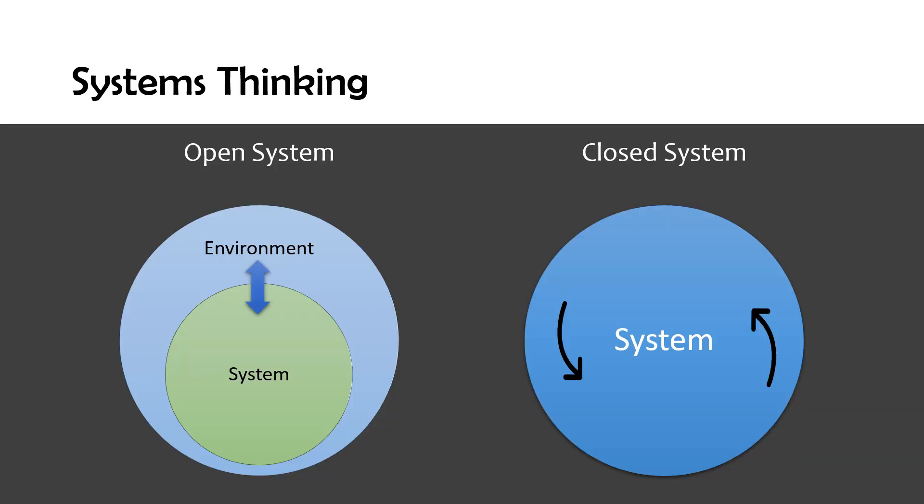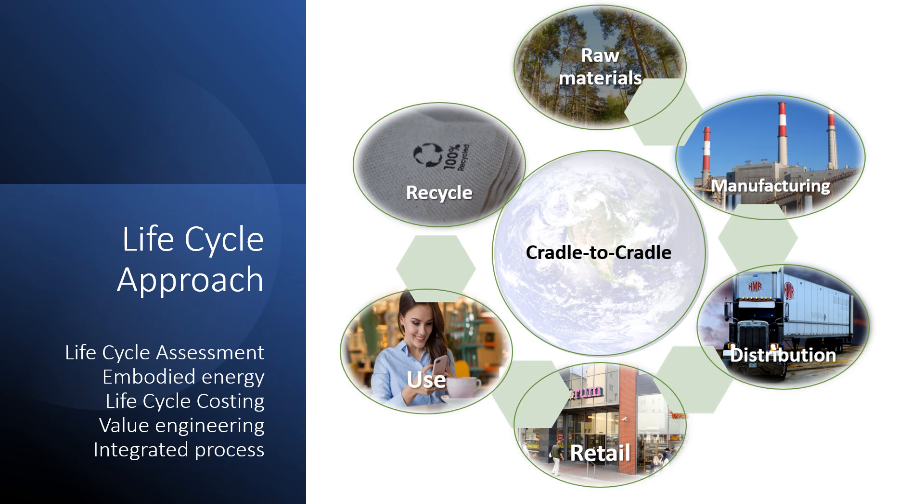There are two types of systems. Open systems, in which resources are brought in and released. And closed systems, like nature, in which nothing is wasted and resources are reused. The building envelope is a boundary between interior and exterior, and its design affects resource use. Traditionally, it is an open system in which energy, water, and resources come into the building from the environment and waste is returned. Our goal is for buildings to become more like a closed system, in which resources are returned and reused without generating waste. We use a life cycle approach to transform cradle-to-grave processes — which are linear and part of an open system — into cradle-to-cradle closed systems, in which there is no waste.